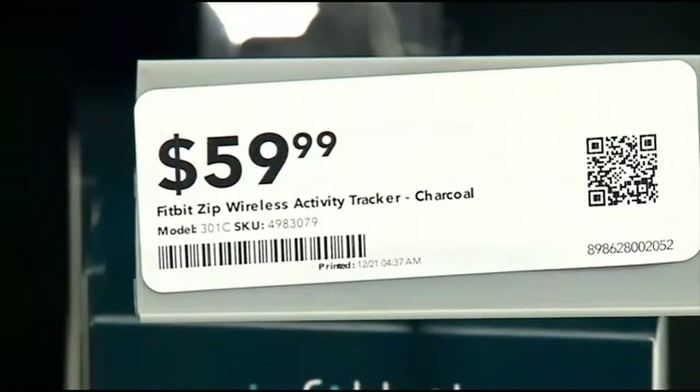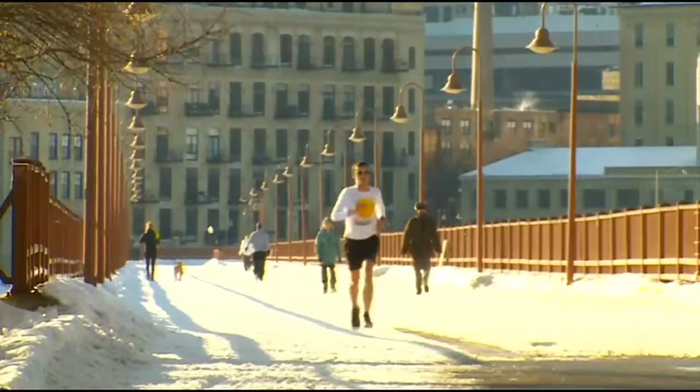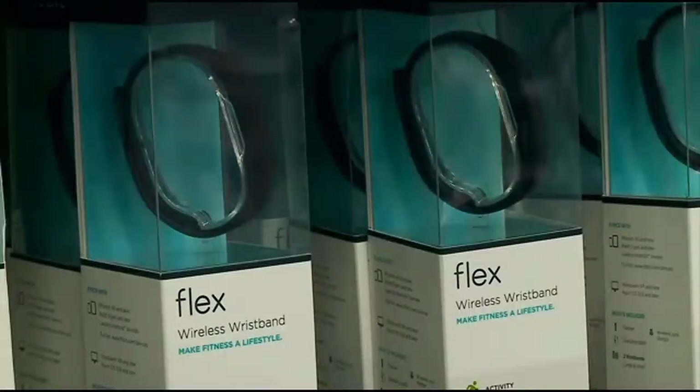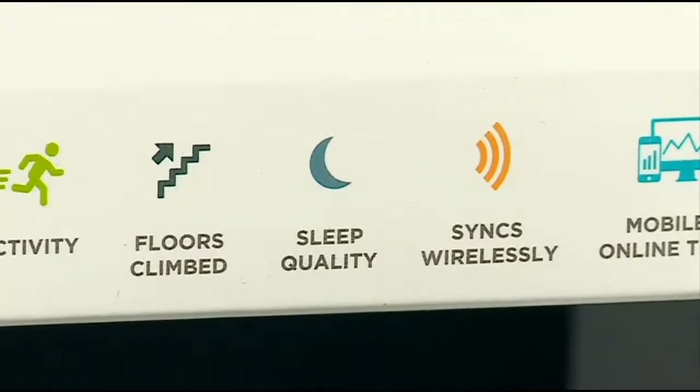The most basic at $59.99 is the Zip, which tracks steps, distance, and calories burned. The One, which is a chip that can be put in a pocket or clipped on a belt, or the Flex, a wristband, can do all of that plus track your sleep.